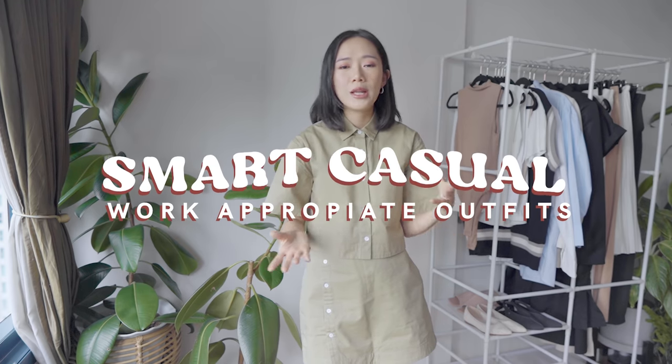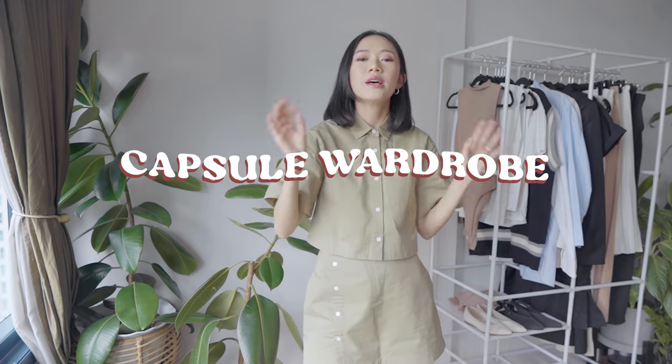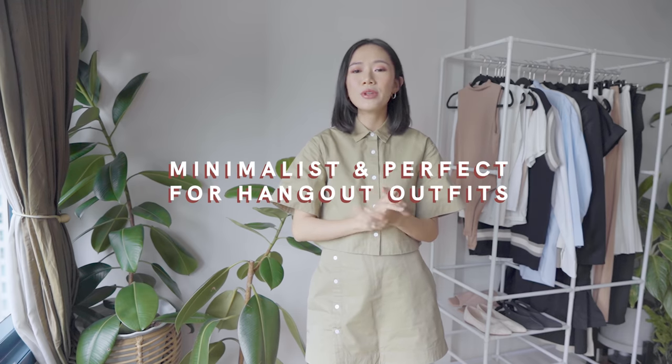One of the most common answers was to do a styling vlog centered on what to wear to work — smart casual, work-appropriate outfits, especially now that a lot of us are no longer working from home. A lot of you also requested minimalist casual outfits that are easy to copy and don't have to break the bank. And number three was to create a capsule wardrobe — basically a wardrobe of just a few pieces you can mix and match to create 30, 40, or 50 looks. So we're doing a capsule wardrobe featuring smart casual, minimalist outfits perfect for work and hangouts.